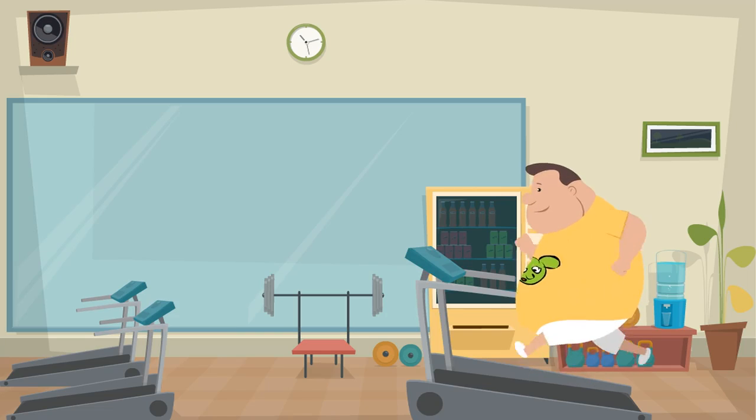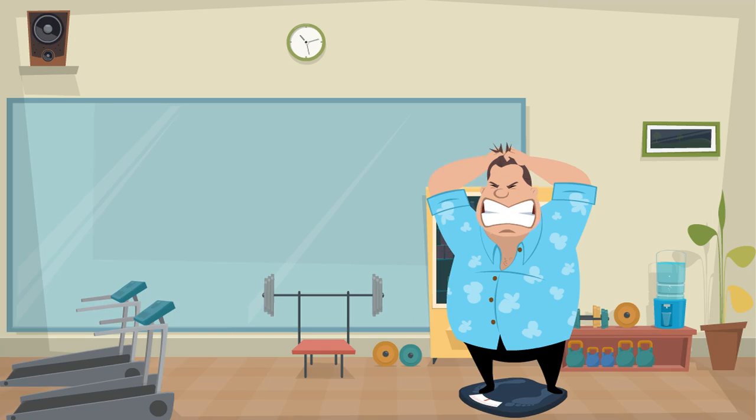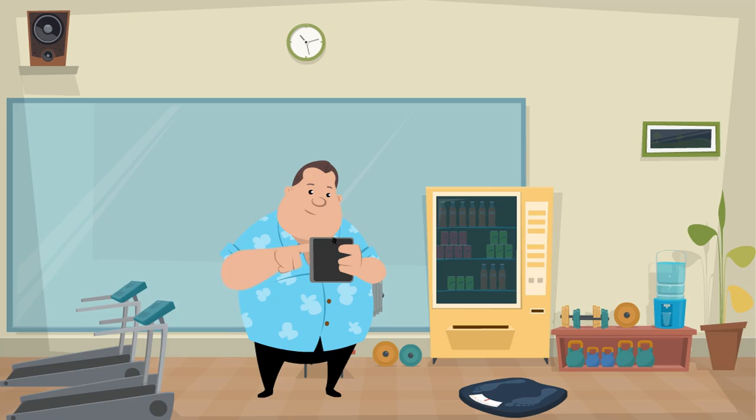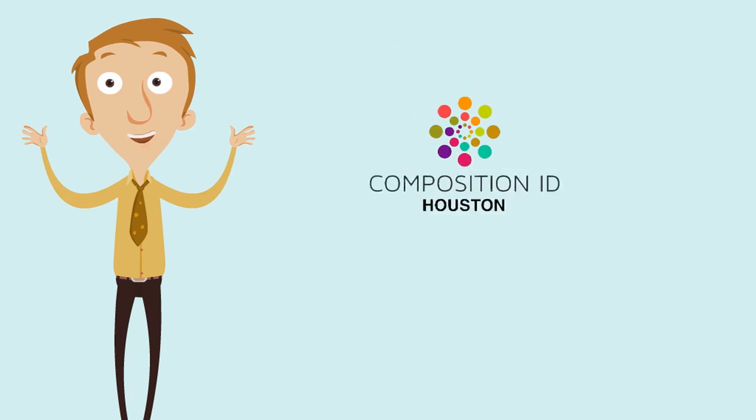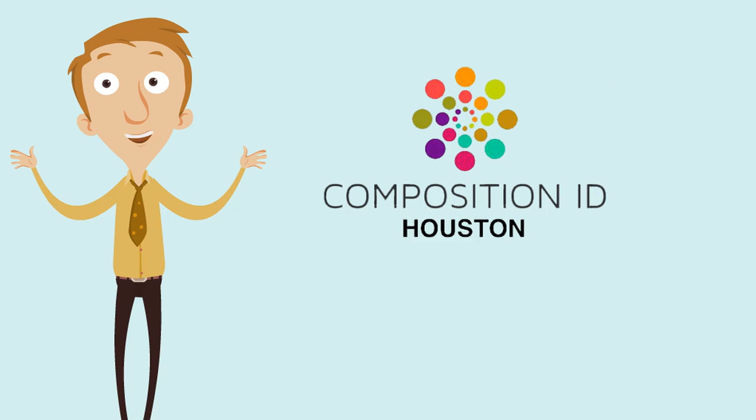Are you new to fitness? Frustrated with not seeing results on the scale? Looking for a way to validate your current fitness or nutrition regimen? Are you getting the desired results? Let Composition ID help you clear up all these questions.